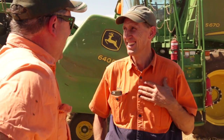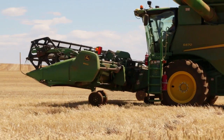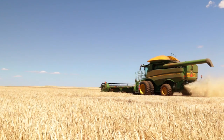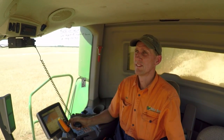Even with our mechanics, where we've had an issue, all of a sudden they've turned up and they knew exactly where the machines were. Where we may have otherwise had to wait half a day or several hours for them to get there, all of a sudden you realise how much you use the app. It really helps you make better decisions.